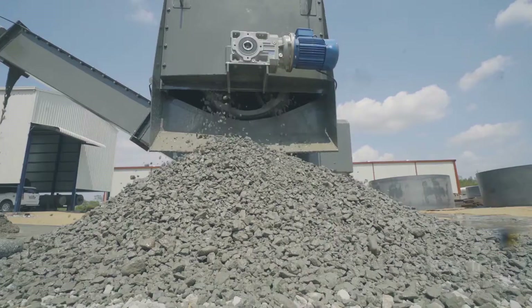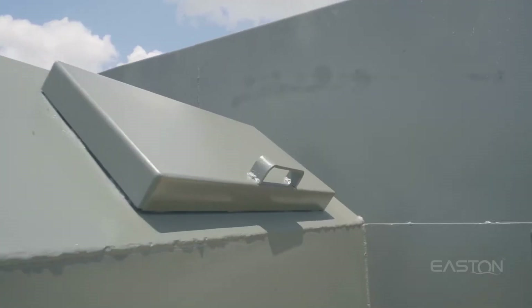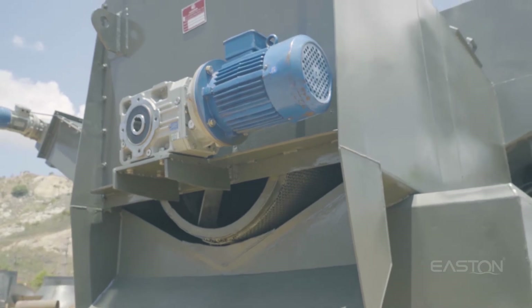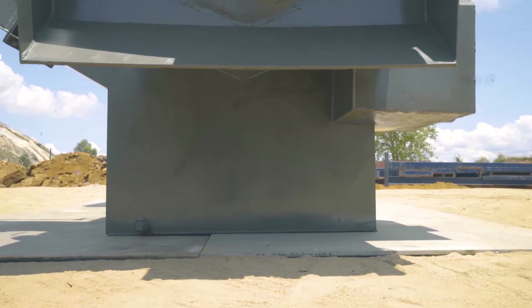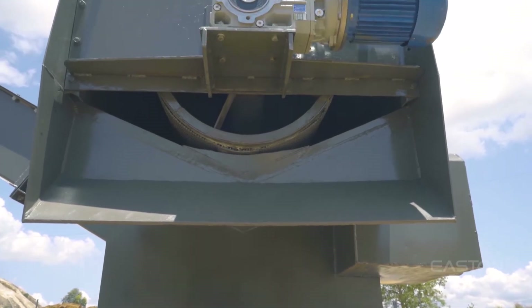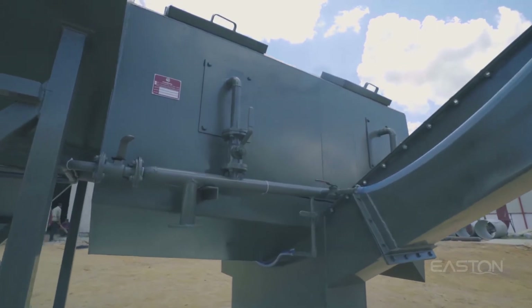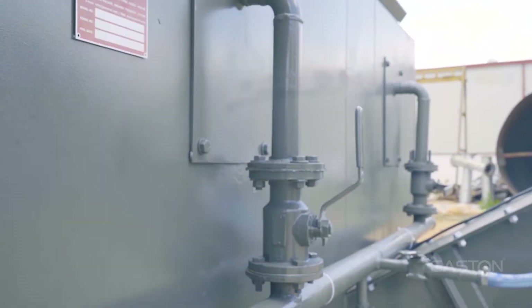It can be utilized for recycling waste from two trucks at once, consumes less water and electricity per cubic meter of recycled concrete. It reduces operational costs and is made of high-grade wear-resistant steel with a lower profile design. Our concrete reclaimer eliminates constant settling in the tank and has the lowest processing time, occupying the least space.